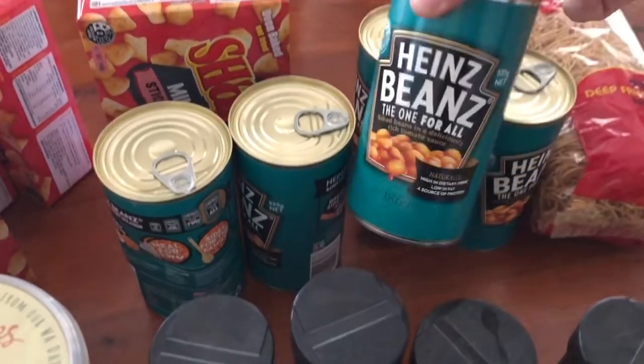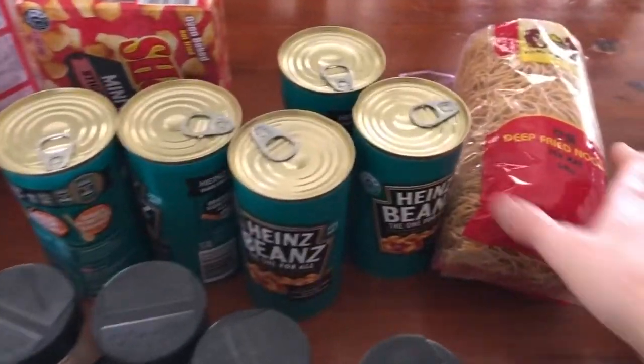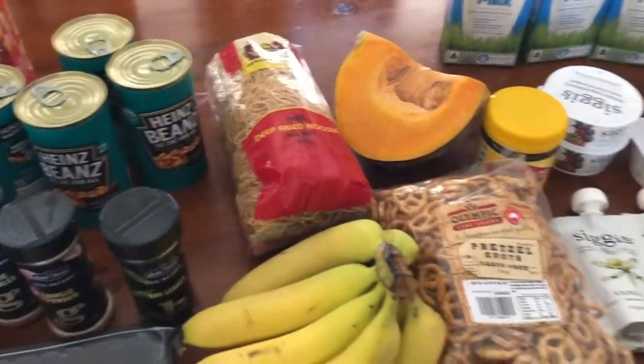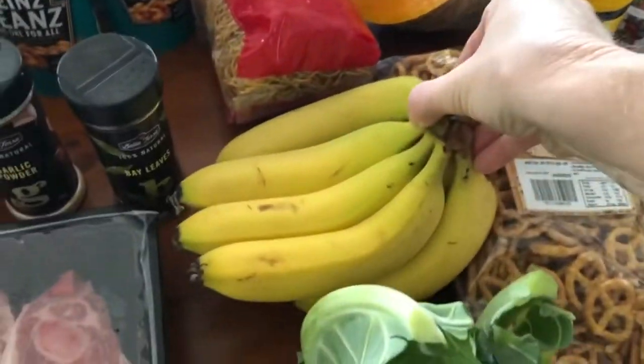They had baked beans — they were $2.50 a can and they're the big ones, 555 grams. I grabbed five of those. I've got some of these noodles — I'm just going to do a stir fry with those. I've got a nice piece of pumpkin and a bunch of bananas.